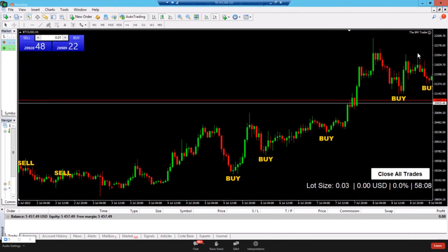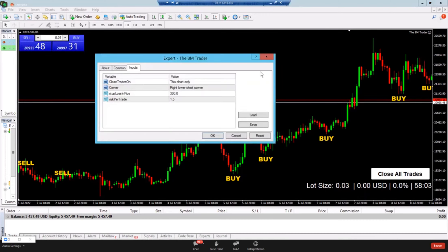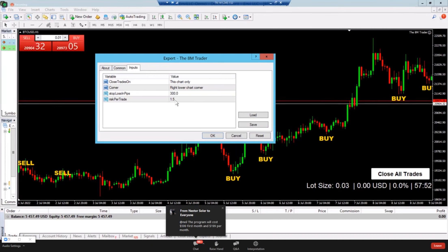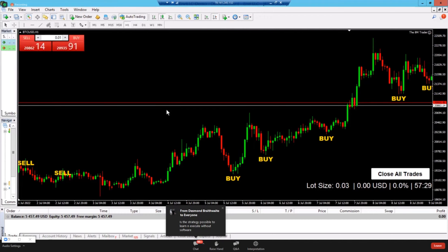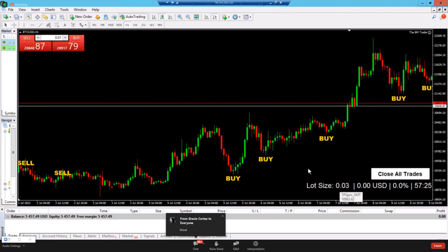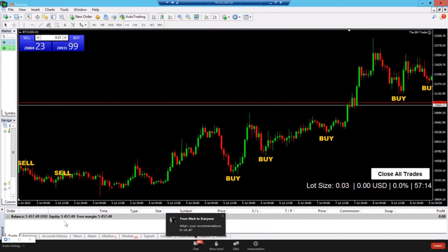The tool automatically calculates your lot size based on your account size — it's a built-in risk management tool that doesn't otherwise exist on the chart by itself. So based on the strategy and your risk tolerance, you input your settings and it gives you a number. For example, with a $5,400 account risking 1.5%, the maximum lot size is 0.03.